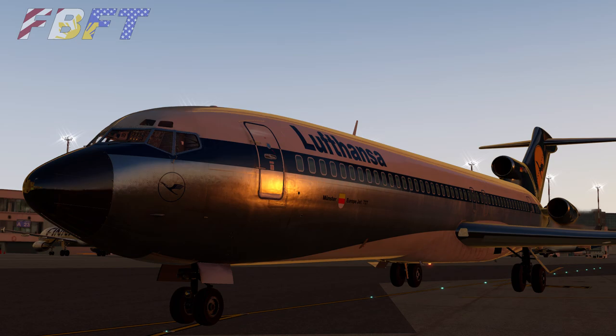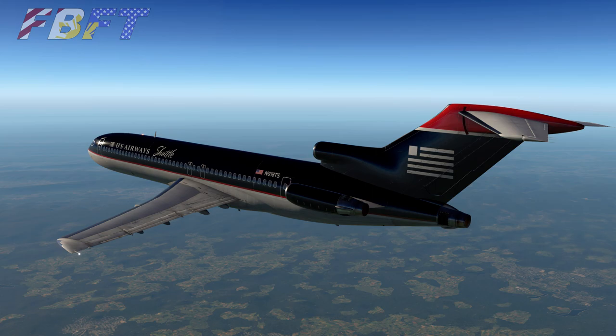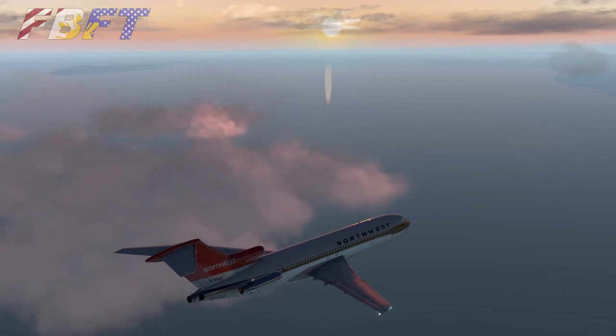We frequently see people on the forums trying to answer this question: if I'm only prepared to buy one FlyJSIM aircraft, which one should I buy — the 737-200 or the 727? So we are going to compare and contrast these two FlyJSIM models for you right now.